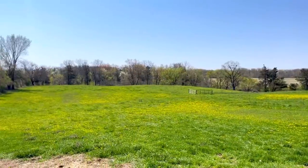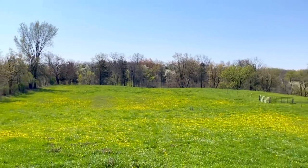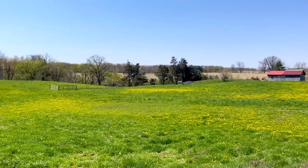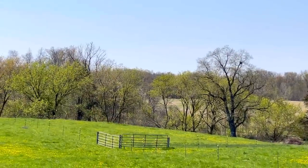We have four pastures here and four dry lot slash paddocks. Here is what we refer to as the big pasture — it actually goes down a hill over there, so it's pretty decent size. We need to make sure we rotate these pastures once we start letting the horses in them. Over here is the side pasture, then we have the far pasture, and then there's actually another pasture over that hill — it's a small one.